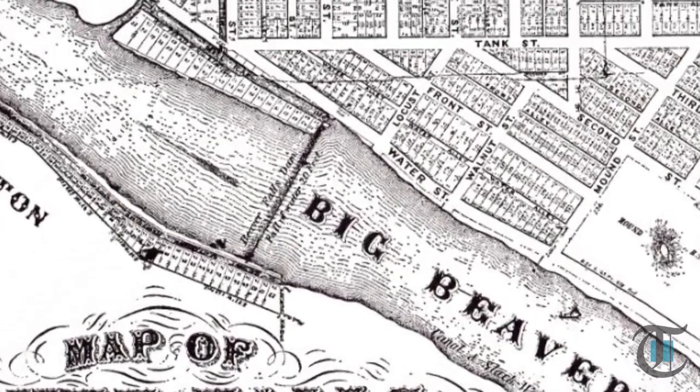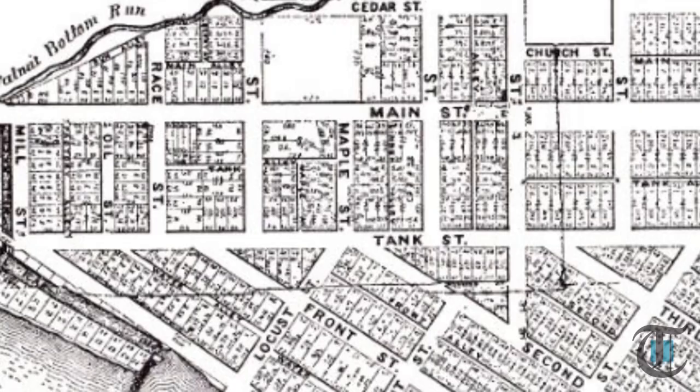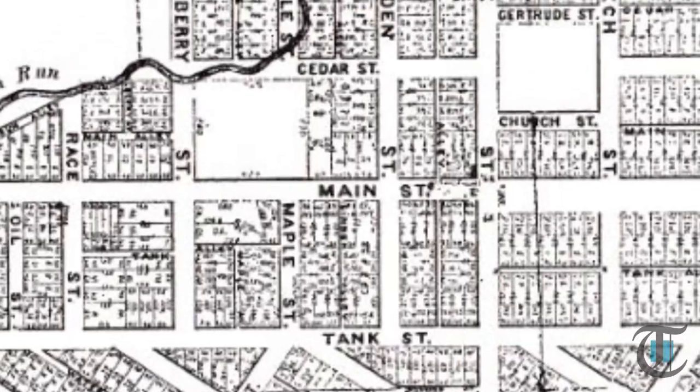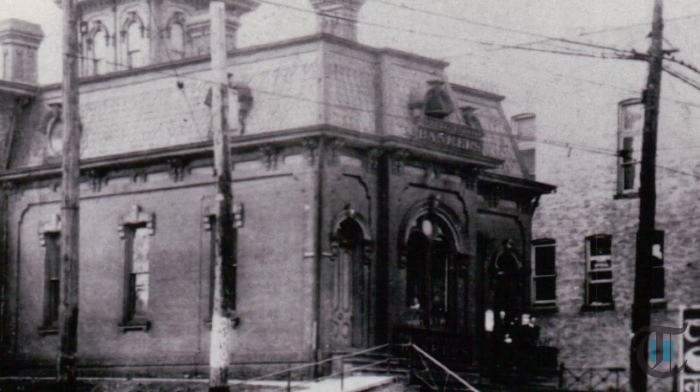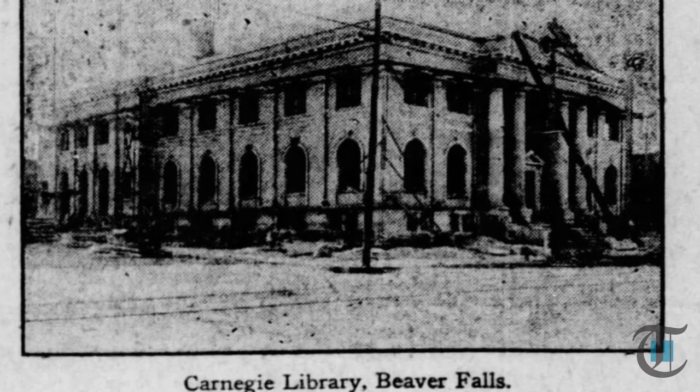Although he spent little time in Beaver Falls, the town decided to appeal to his good nature. In 1899, the people of Beaver Falls formally asked if Carnegie would finance a public library for the town. An agreement was made, and in September 1899, Carnegie pledged $50,000 to the effort.